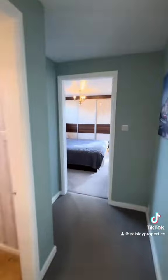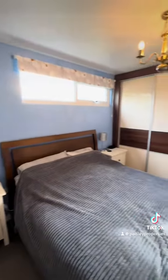Up here there are a further four bedrooms and a shower room. At the back of the property you've got the master — a really good sized room with all fitted wardrobes, a dressing area, and an en suite shower room.